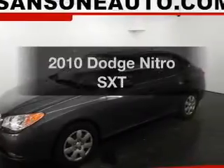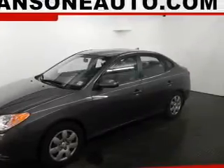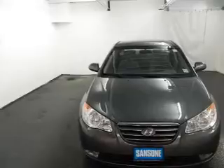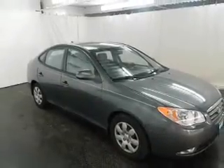Get noticed in this 2010 Dodge Nitro. If you're looking for a first-rate auto, this one could be yours today. The powertrain includes four-wheel drive with a solid six-cylinder engine connected to a smooth-shifting automatic transmission. The anti-lock braking system will help keep you safe on the road.